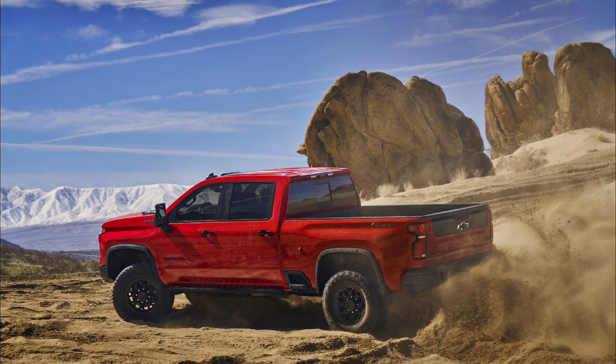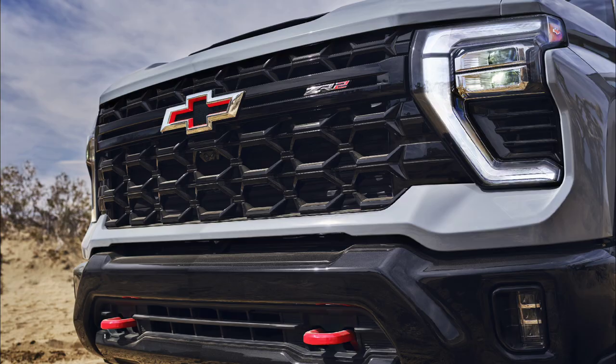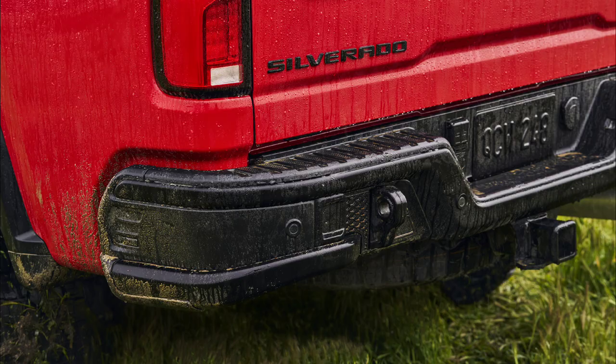Basically what this is, is a truck equipped with a significantly upgraded suspension system, as well as extra protection underneath the truck, and customized front and rear bumpers and grills to give you a far more capable off-road heavy-duty truck.